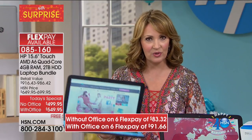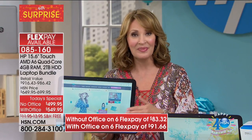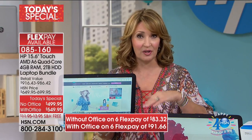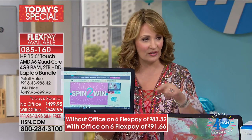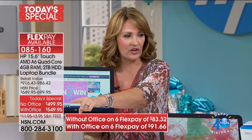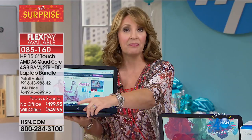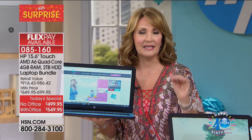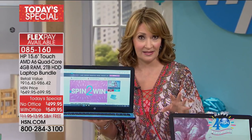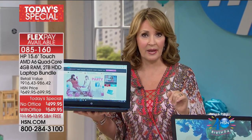If you are thinking about getting a new computer, we will not have this again — period. This is the last time we'll have this computer as a Today's Special. This is a very special one-day-only offer. When we break it down, the extras are worth more than $500. You'd pay more for the extras than the investment you're making today in the computer. For new customers, all you're spending today is $83 and change — it's free shipping and handling. You make your first flex payment.